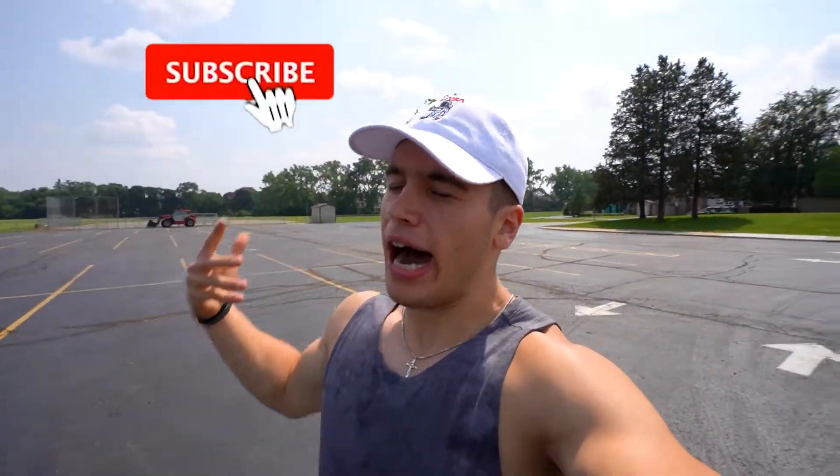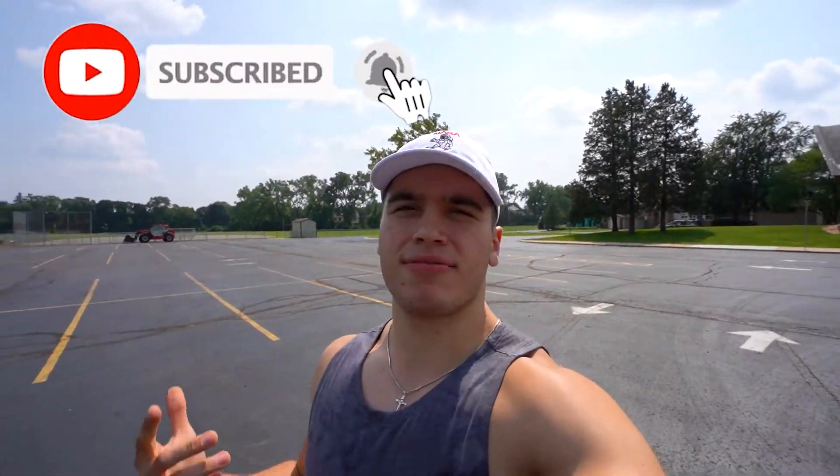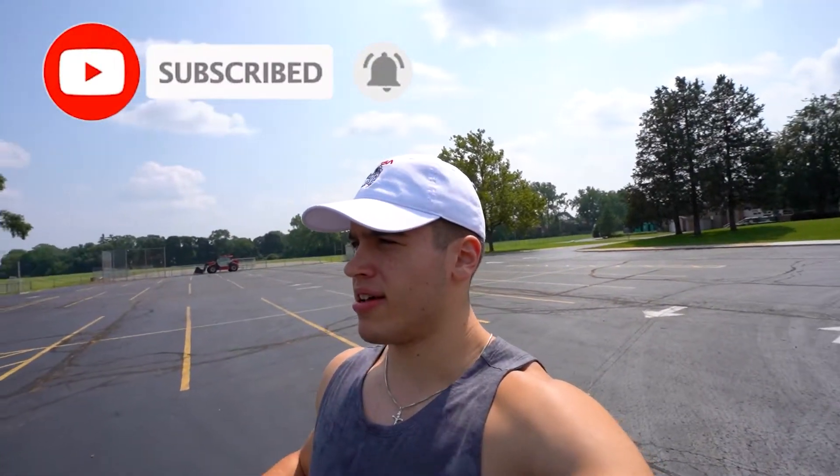Guys, it has been a minute since we made a Lululemon video. I thought today was a great day to do it. Surge Jogger, 27 inches — we have the update review after six months.